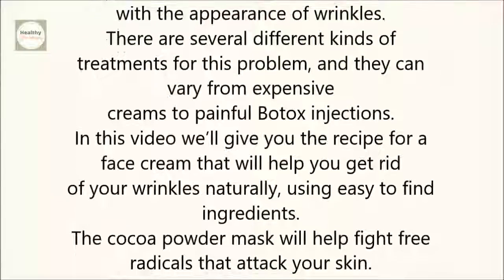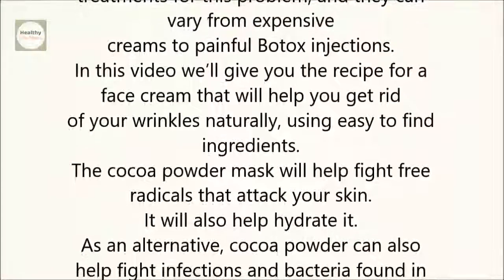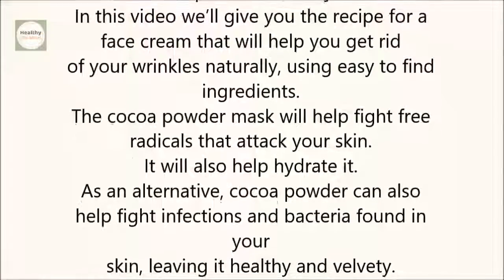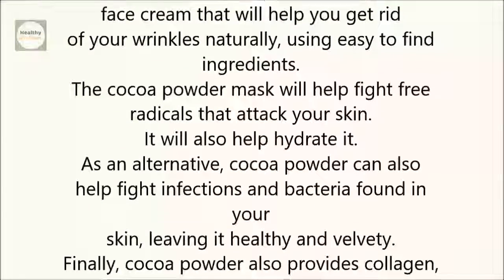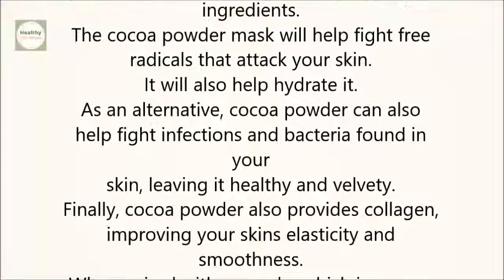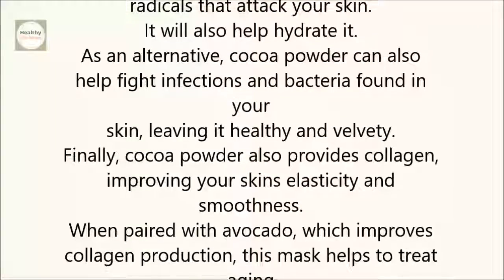The cocoa powder mask will help fight free radicals that attack your skin. It will also help hydrate it. Cocoa powder can also help fight infections and bacteria found in your skin, leaving it healthy and velvety. Finally, cocoa powder also provides collagen, improving your skin's elasticity and smoothness.